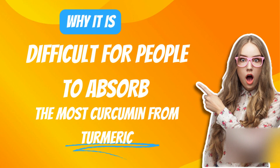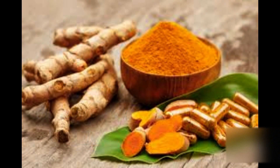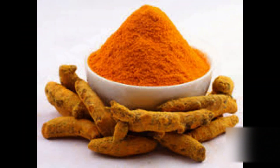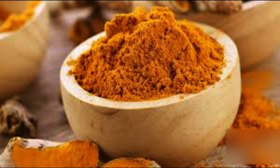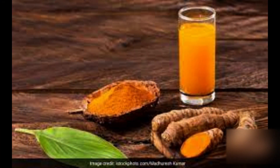Now let us see why it is difficult for people to absorb the most curcumin from turmeric. Curcumin is not easily absorbed by the body because it is fat soluble and it is not very stable. This means that it can be difficult for the body to break down and absorb curcumin.